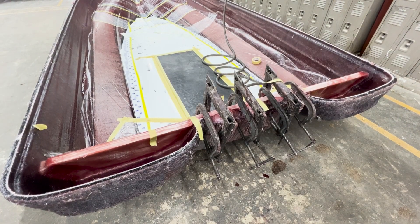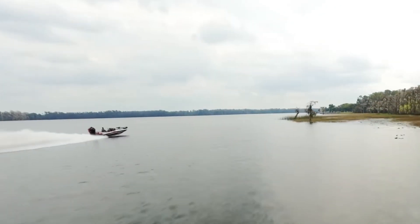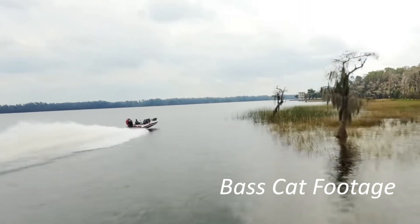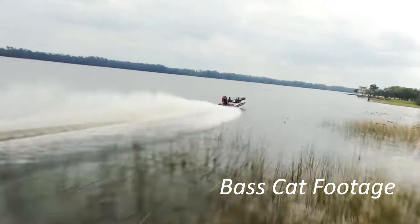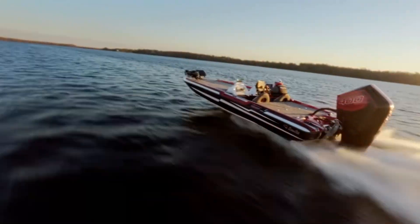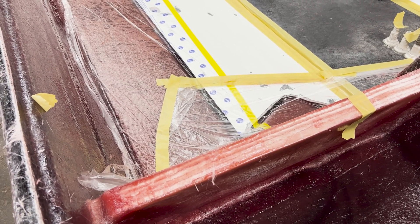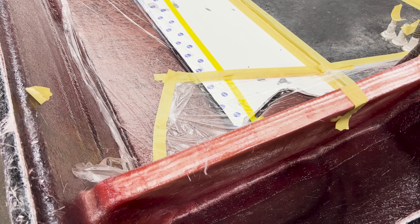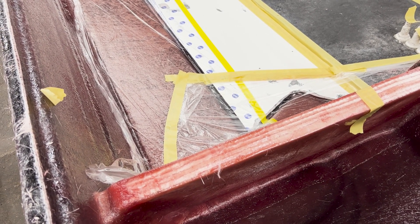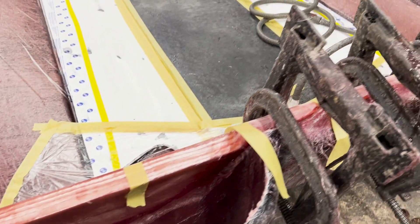The transom is the near-vertical rear of the boat that the motor mounts to. It also transfers the engine thrust to the rest of the boat, has to handle vibration, supports the hull, as well as many other forces — meaning it has to be strong. Their transoms are exceptionally strong. They are thick, made of many layers of special fiberglass, go across the full width of the stern, and are fiberglassed into place. No putty is used.